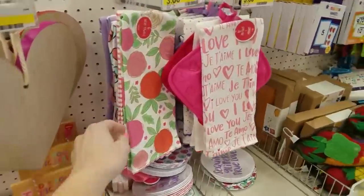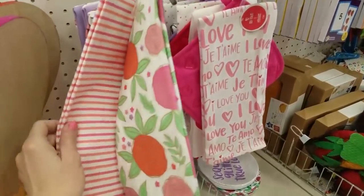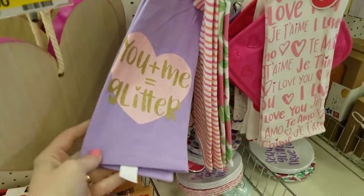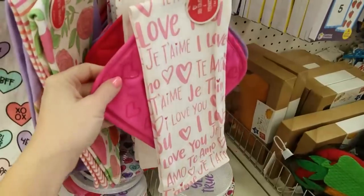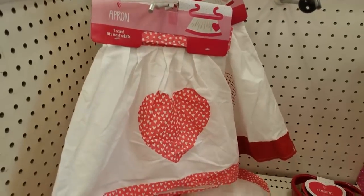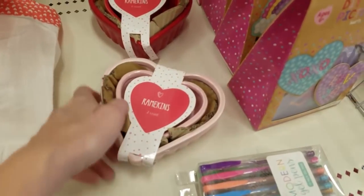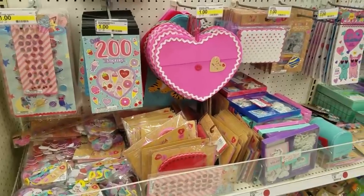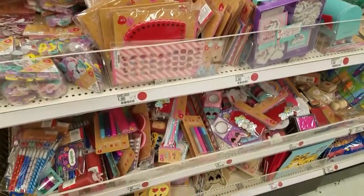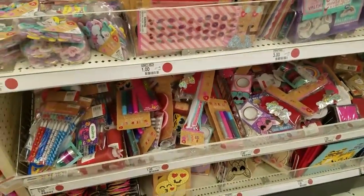On the next aisle I found even more Valentine's Day items such as kitchen towels, which came in several different patterns like hearts, flowers, and stripes. They also had pot holders that were really cute, half aprons, and even some heart-shaped ramekins. There was also a huge selection of Valentine making supplies such as pens and markers, stickers, glitter glue, and so on. My kids would love this section.